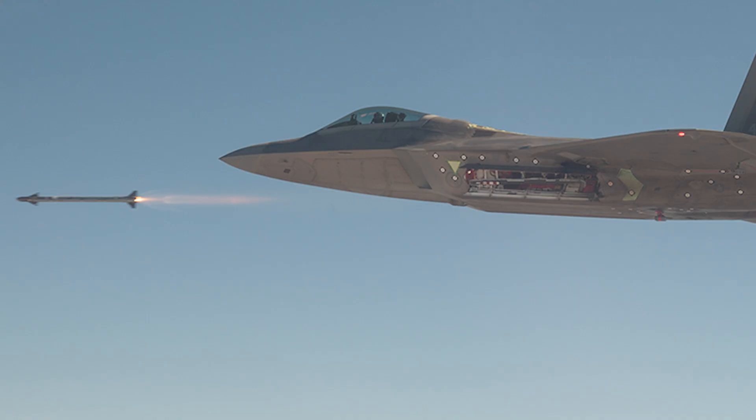The AIM-9 Sidewinder is a heat-seeking missile. Regularly, you could only fire the missile at the back of a plane — that's where the jet exhaust was. But on the newer models, you could shoot at the plane from any angle, also known as All Aspect. The first missile to have this was the AIM-9L, made in 1977.